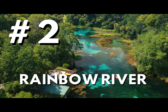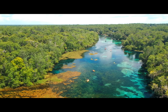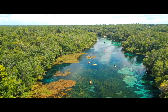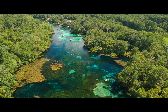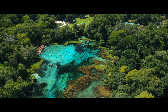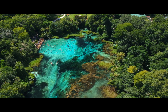Number two — Rainbow River. Rainbow River is in Dunnellon, Florida, just outside of Ocala. In my opinion, this river is the most beautiful in the entire state. The river floor is mostly made up of sand and grass, and from a bird's eye view it's just breathtaking — you can see every single shade of blue. Rainbow River is almost six miles long, and Rainbow Springs is the anchor for Rainbow Springs State Park.